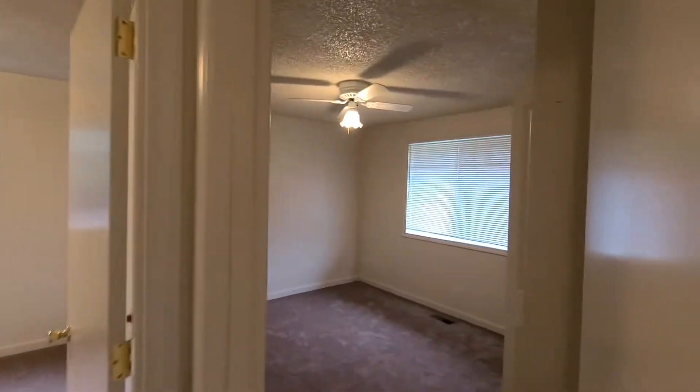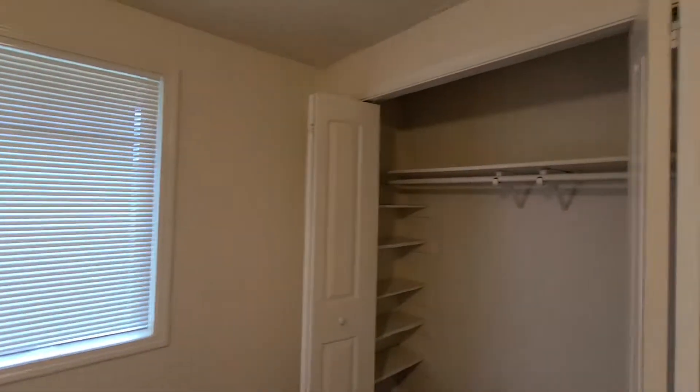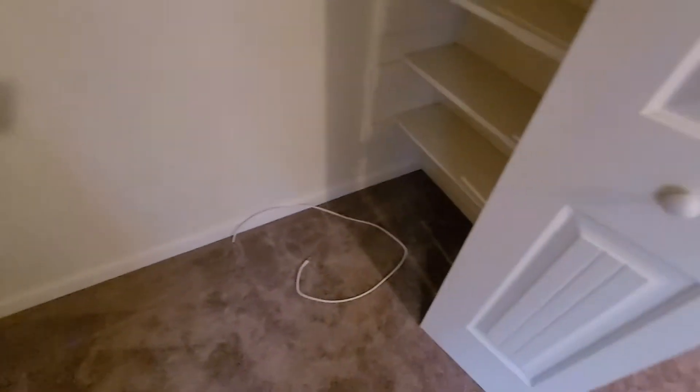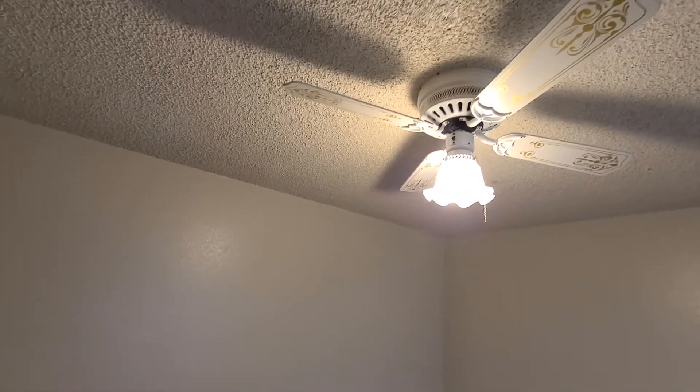Coming into the first room, the window faces towards the front of the house, and it has a closet with built-in shelves with the rod and shelves on both sides. The carpet is brand new throughout the home. This room is also equipped with a ceiling fan.